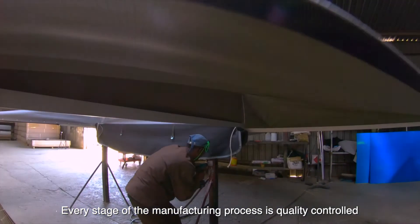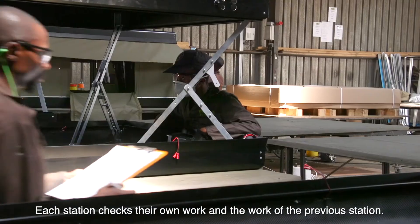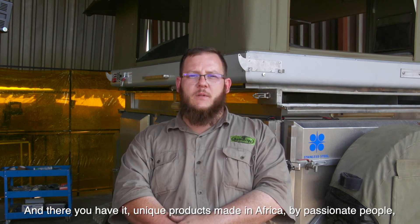Every stage of the manufacturing process is quality controlled and assembly is no different. Each station checks their own work and the work of the previous station. And there you have it — unique products made in Africa by passionate people for passionate customers.